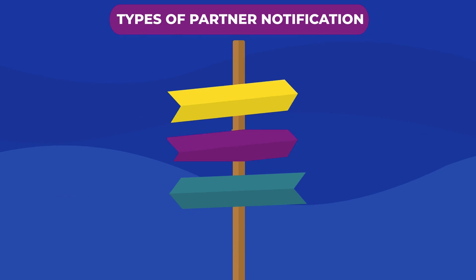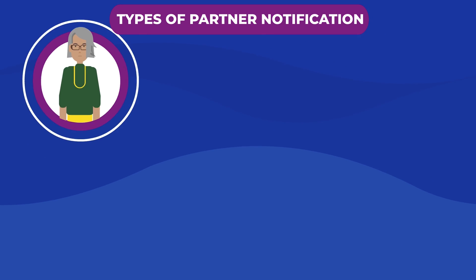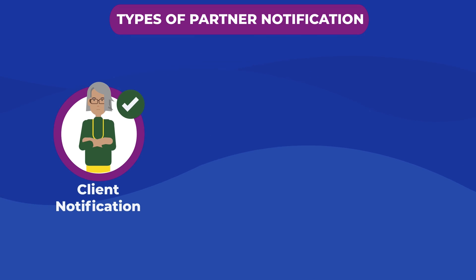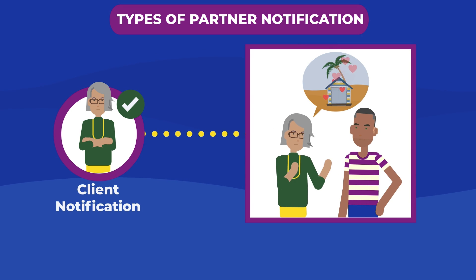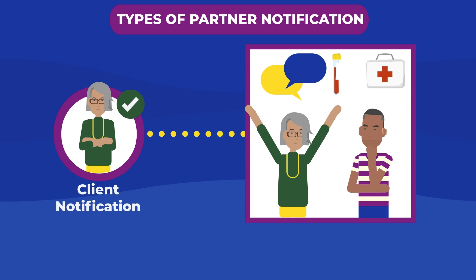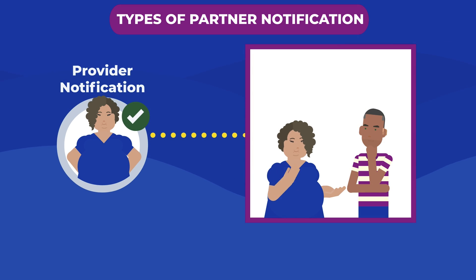It is not uncommon for a patient to be uncomfortable with the DIS contacting their partner or partners. Many patients don't know that they can choose how they want their partners to be notified. There are five partner notification types available. These help all partners receive notification of their possible exposure.